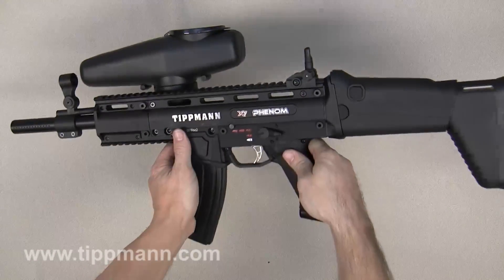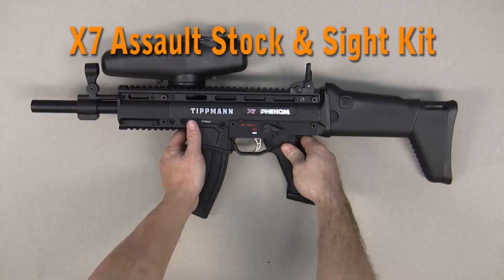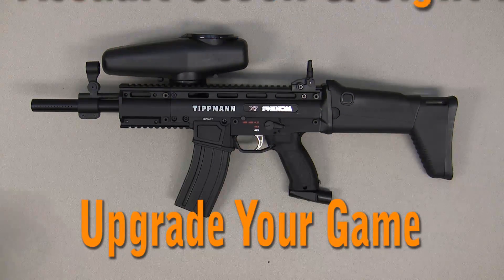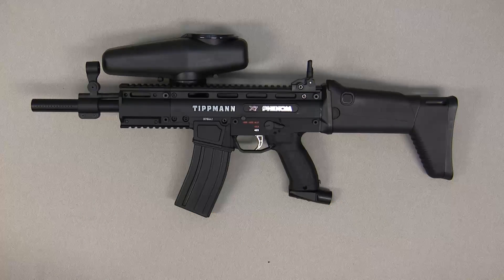Thank you for watching our Product Spotlight on the new X7 Assault Stock and Sight Kit. Upgrade your game and try this latest new look for your X7 or X7 Phenom.